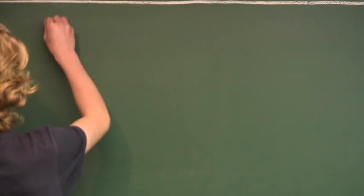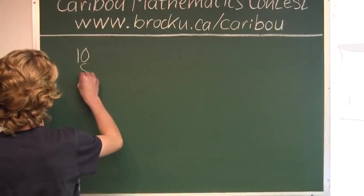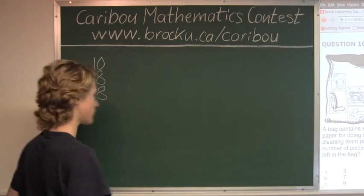So we know there are 10 pieces of paper for doing dishes, 8 for vacuuming, 8 for making beds, and 4 for cleaning toilets.